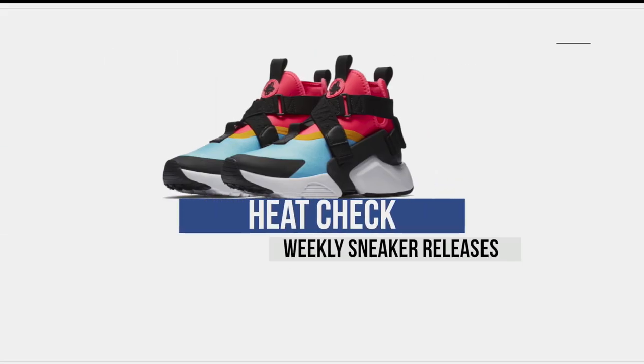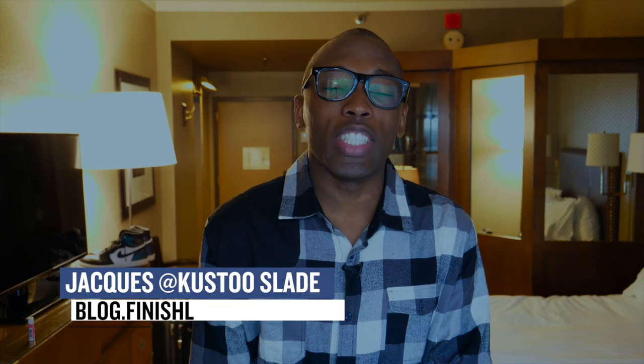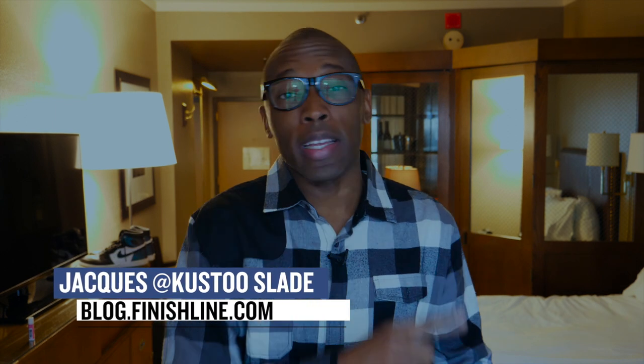Yo, welcome to my hotel in New York City, and welcome to another video of some of your favorite releases. Let's start the show. Welcome to The Heat Check. I am your host Jacques Slade, and it has been a very busy week when it comes to sneakers, but let's start with what's actually releasing today.